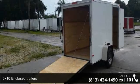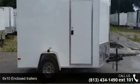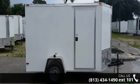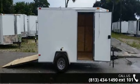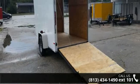Up for sale is a 6x10 enclosed trailer. If you are looking for a quality trailer, consider this one. This unit is priced just right and comes equipped with many desirable features. For more details on this unit's features and options, follow the link in the description below.